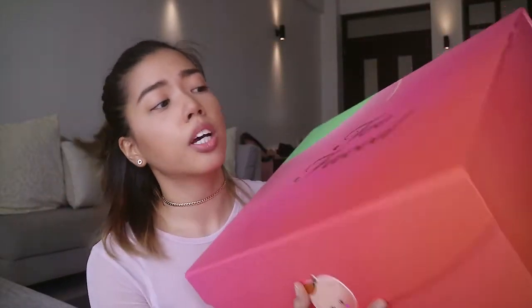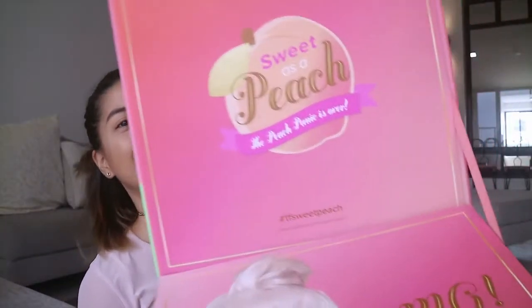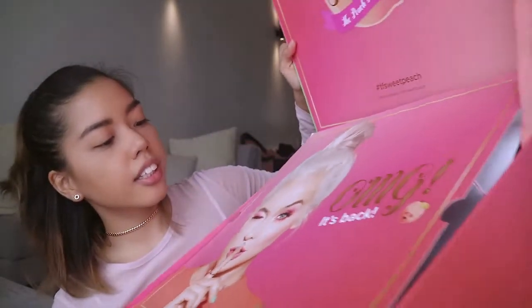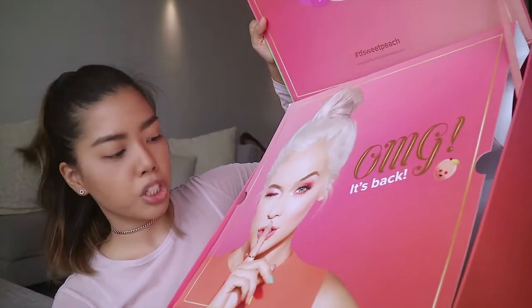Here it is — the Too Faced Sweet Peach collection! It comes in this really huge, cute peach box. It says Too Faced on the front and has a cute peach on the flap. When you open it, inside it says 'Sweet as a Peach,' 'The peach panic is over,' and there's a cover of a girl with really pretty makeup on — I'm assuming she's wearing all the peach stuff.